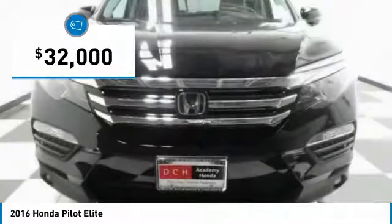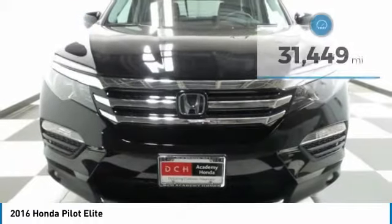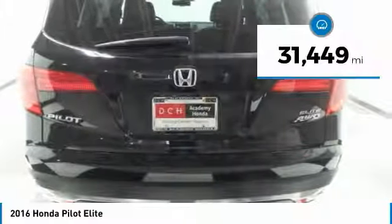And it's priced below $35,000. This vehicle has less than 35,000 miles.